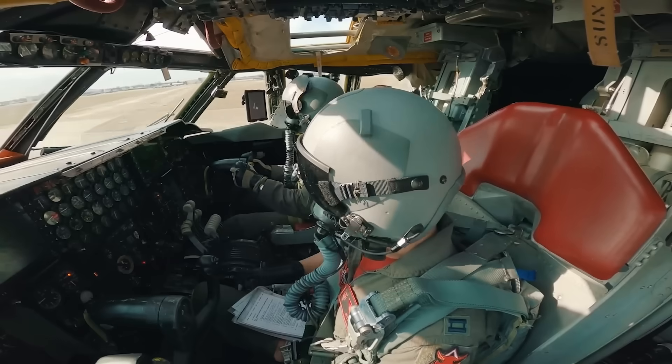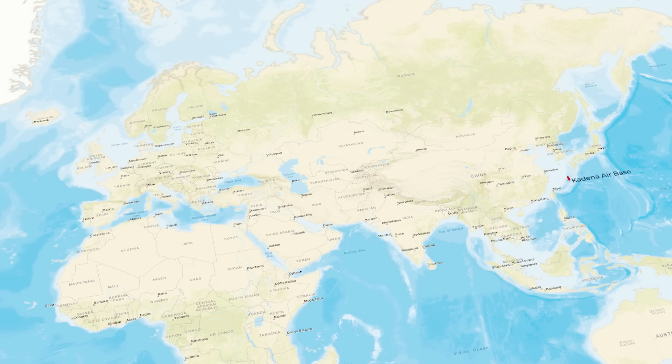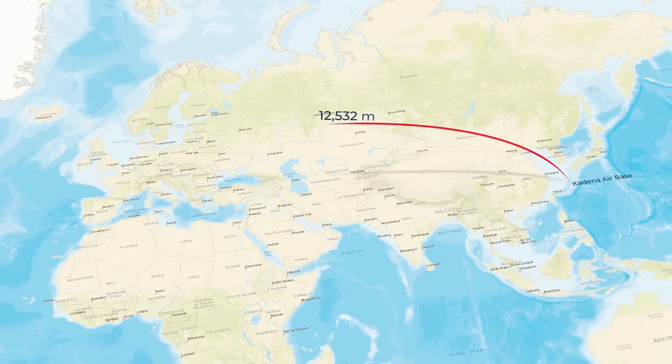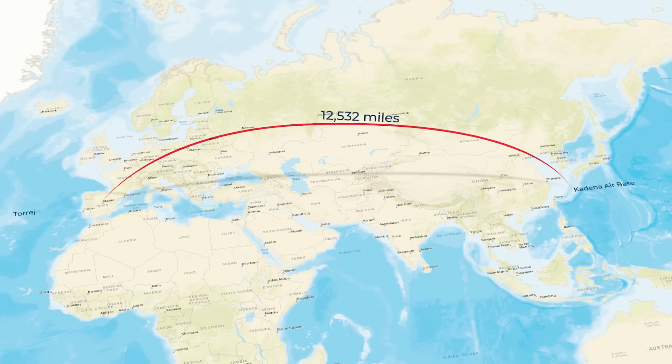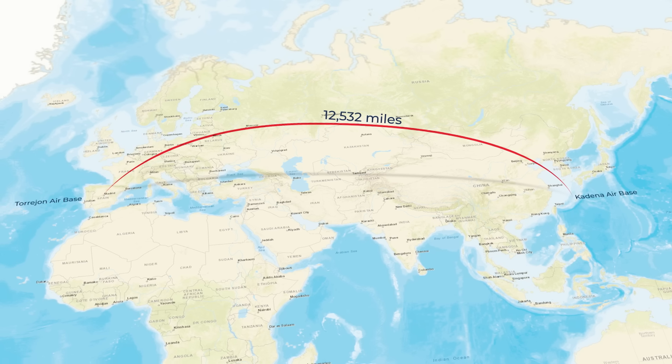Over the next few years, the B-52 set other world records, including a distance record of 12,532 miles without refueling, flying from Kadena Air Base in Okinawa Prefecture, Japan, to Torhan Air Base, Spain.